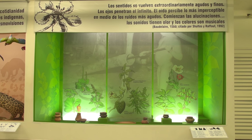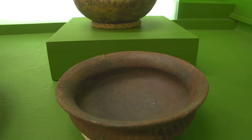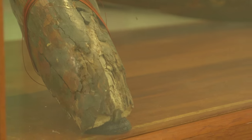We also have a collection of anthropology, which includes pre-Hispanic pieces — about 400 pieces. We have a collection of geology consisting of minerals and rocks, about 3,000 pieces. We also have a collection of paleontology, which refers to fossils, with about 1,000 pieces.